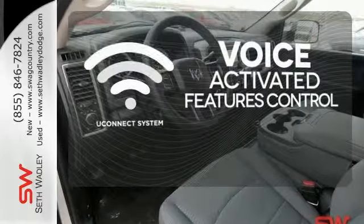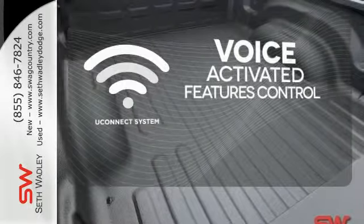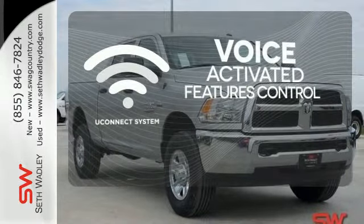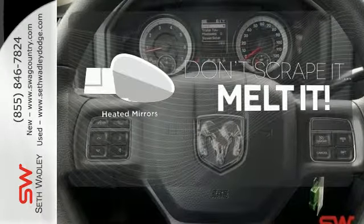Uconnect offers intuitive communications capabilities and enhanced safe vehicle operation with advanced voice recognition controlling your hands-free phone, music, and telematics systems. Leave the scraper in the car thanks to the heated mirrors.